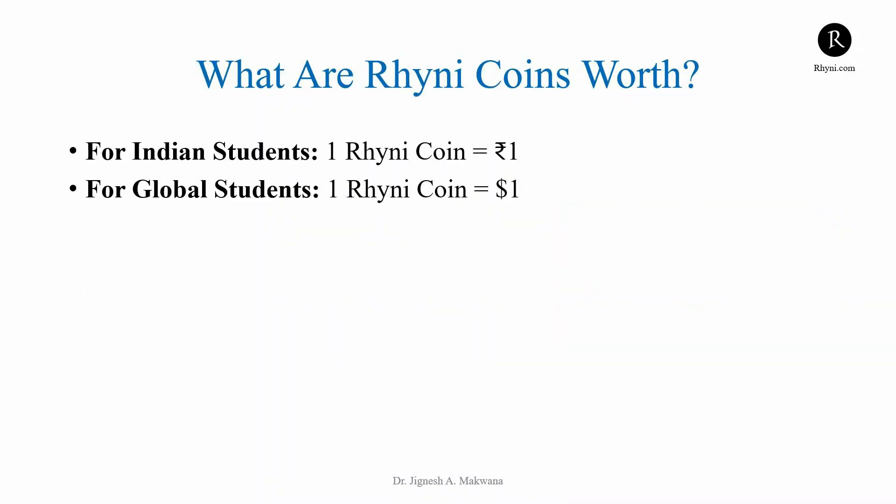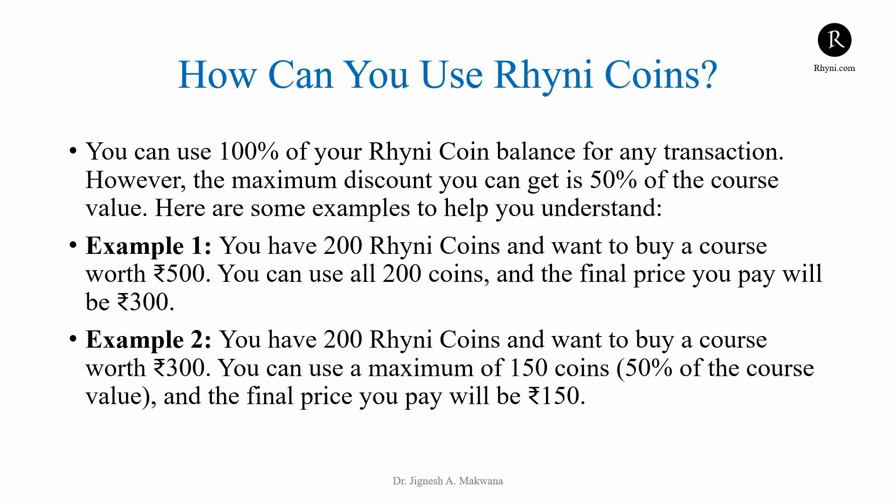Each RheniCoin is worth 1 rupee for Indian students and 1 dollar for global students. You can use 100% of your RheniCoin balance for any transaction, with a maximum discount of 50% on the course price. For example, if you have 200 RheniCoins and want to buy a course worth 500 rupees, you can use all 200 coins, making the final price 300 rupees. But if the course costs 300 rupees, you can only use 150 coins for a 50% discount, making the final price 150 rupees.